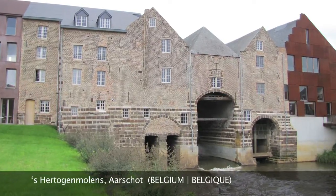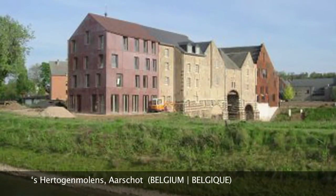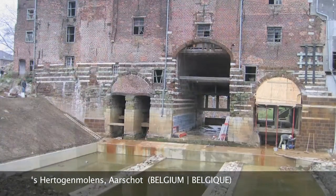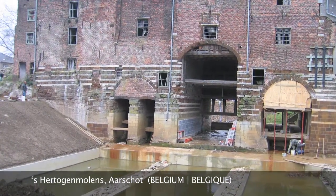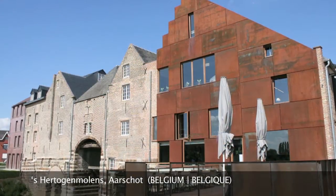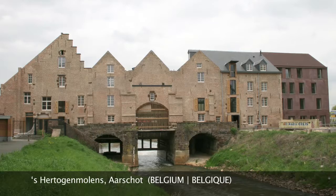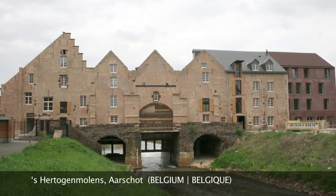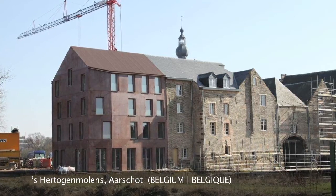Sertogen Molen's, literally the Duke's Mills, is a unique Flemish watermill. After eight years of intense preparation, the monument is now an economically viable brasserie hotel, while great respect has been shown for the cultural and historical value of the building. The jury states: